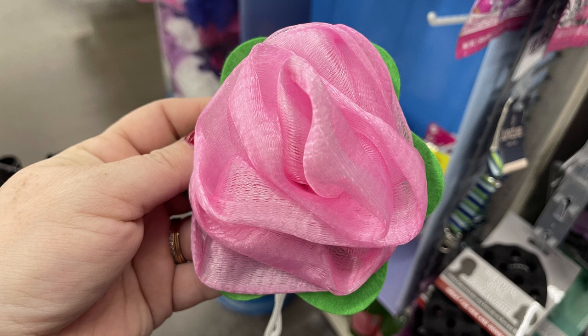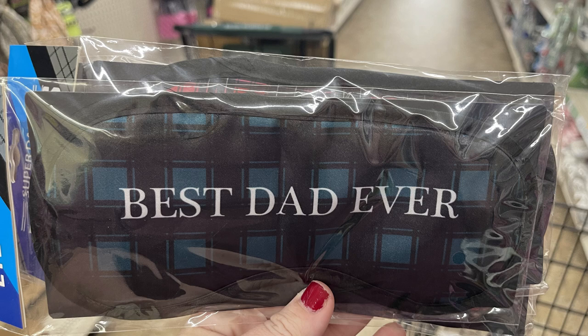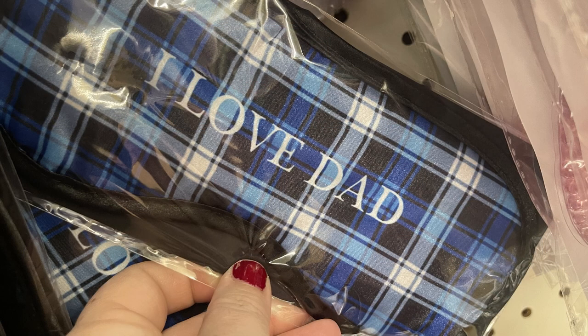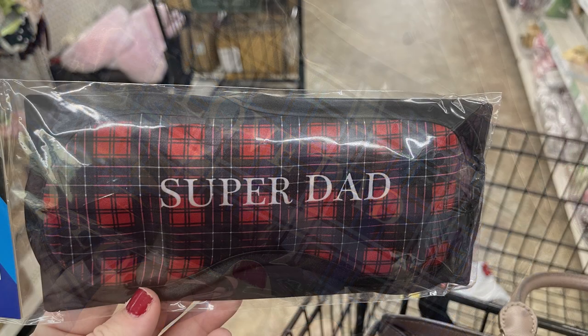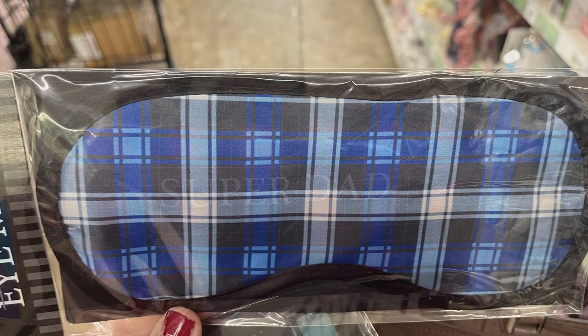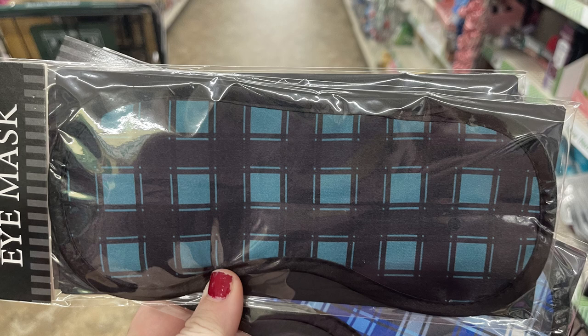Gearing up for Father's Day items as well, they have their sleep eye masks with a plaid design that says Best Dad Ever, I Love Dad, and Super Dad. Or you could get one that's plain without any writing, and they had those in blue and dark green.